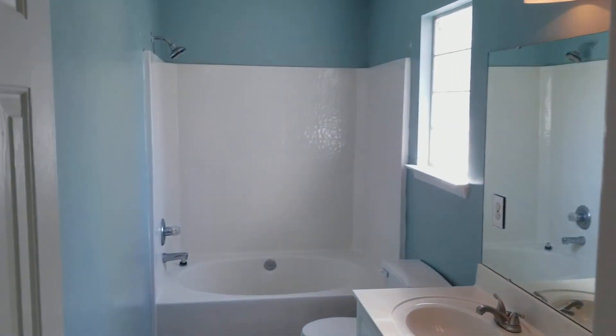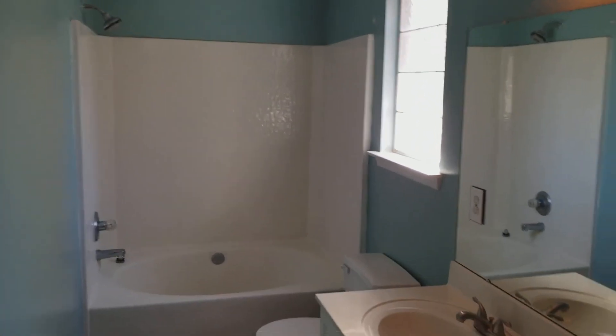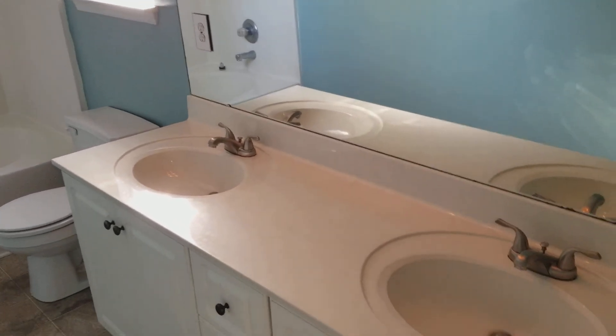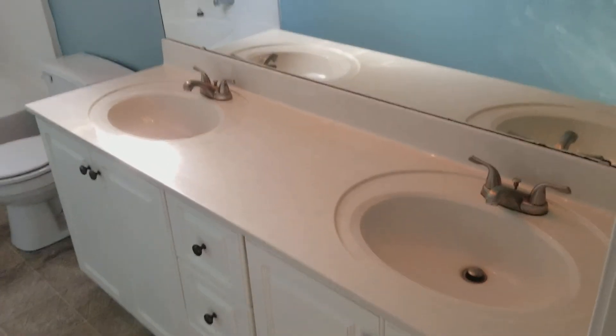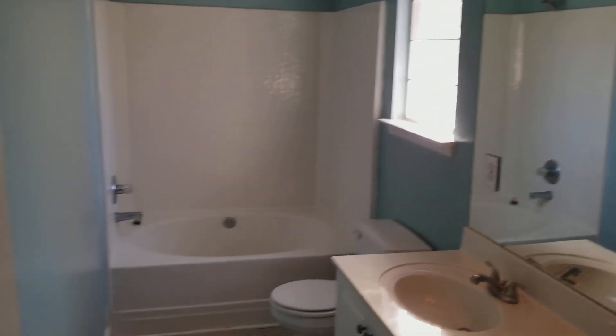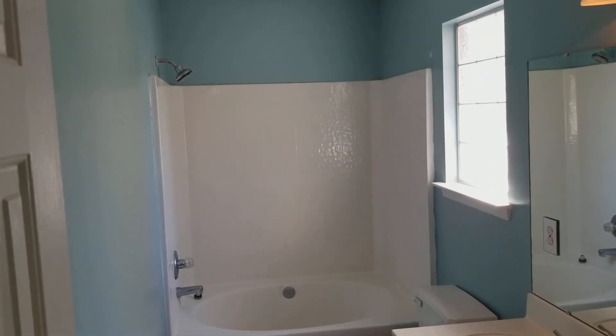Here you have the master bathroom. Very nice blue that complements the white really well. You have your double vanity sinks right here and a pretty large mirror, along with a garden tub combo with the shower.